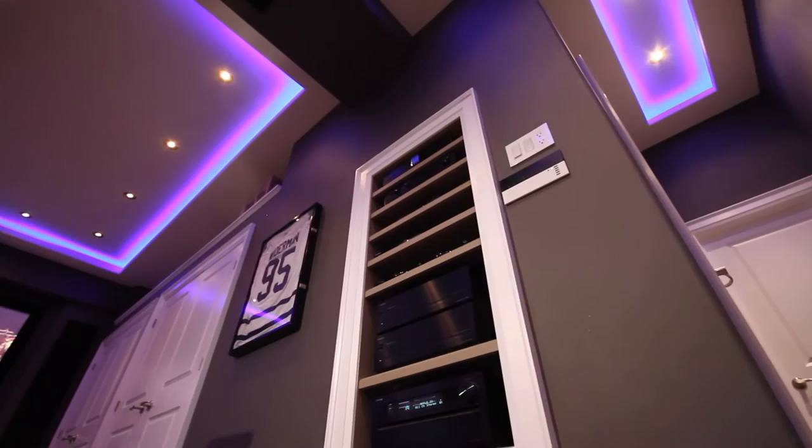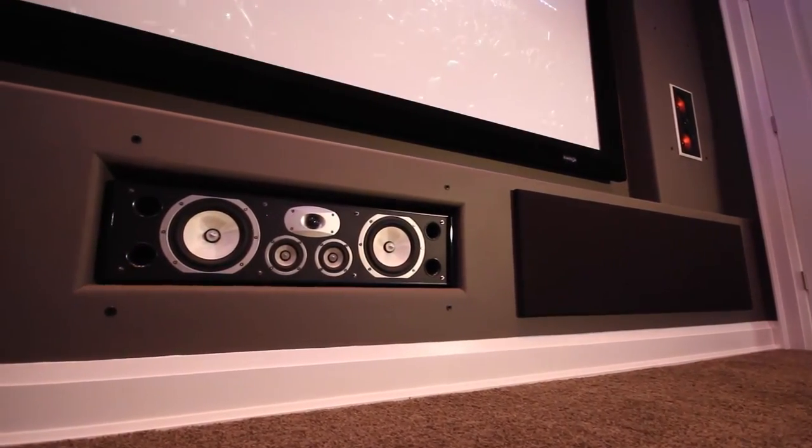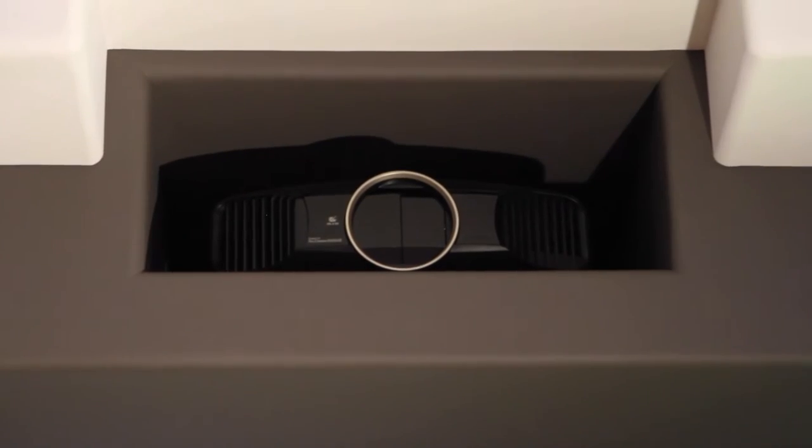One of the areas Toronto Home Theatre excels in is retrofit style work, where we have to work around a finished room to get wiring, components, speakers, and the projector placed in appropriate locations to make the theatre system work. One of the simplest and most cost-effective ways to do a home theatre is to plan ahead and make sure that you add the essential wiring and components that have to go behind the scenes before you finish the room.